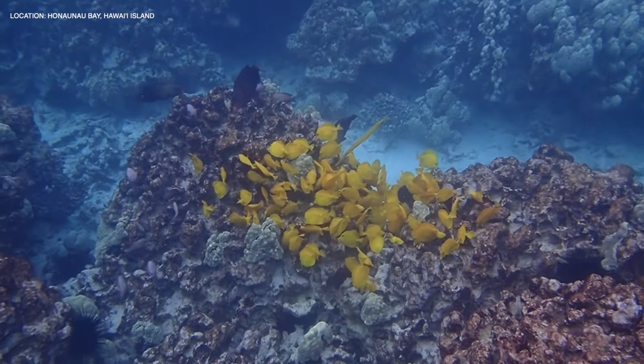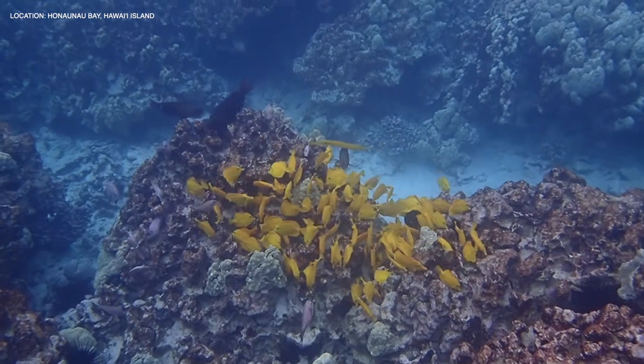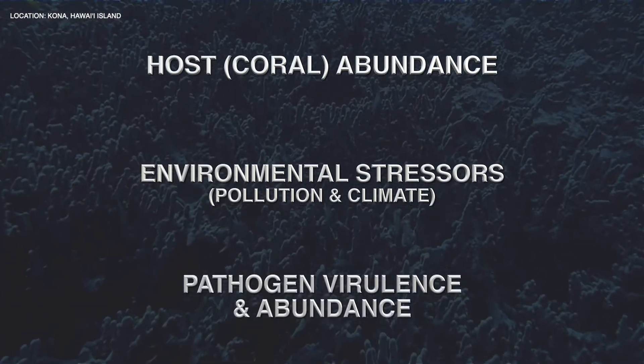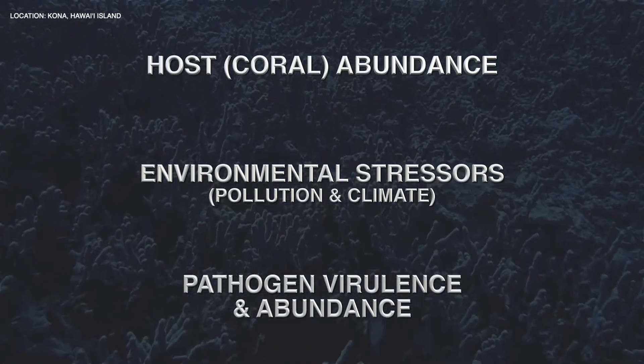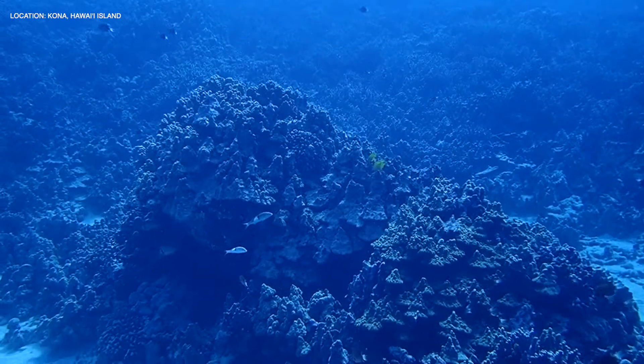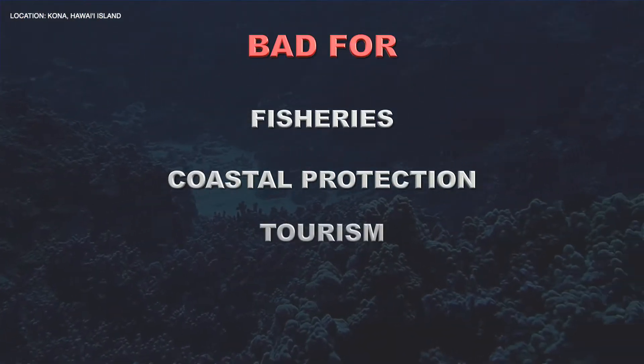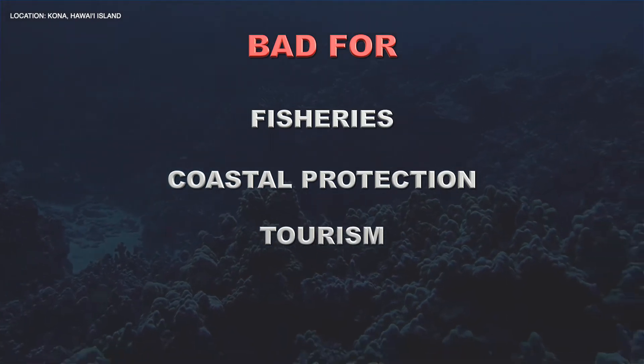Disease can spread to other colonies through water currents or interactions with fish. Factors such as host abundance, environmental stressors, and pathogen virulence and abundance can influence the likelihood of an outbreak. Outbreaks are known to cause extensive coral mortality, which can harm fisheries, coastal protection, and tourism due to the loss of live coral cover.